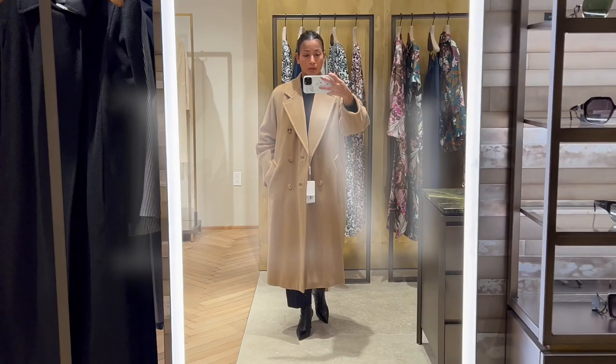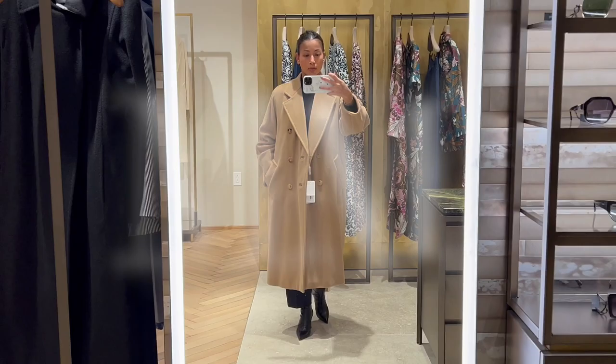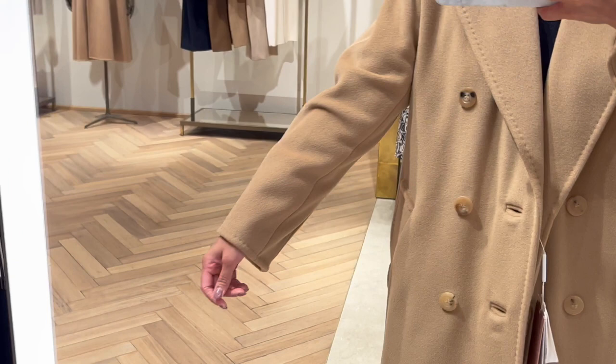Next, we have the Madame coat, a.k.a. the Icon coat or 101801 coat. This is the best-selling coat of the fashion house.